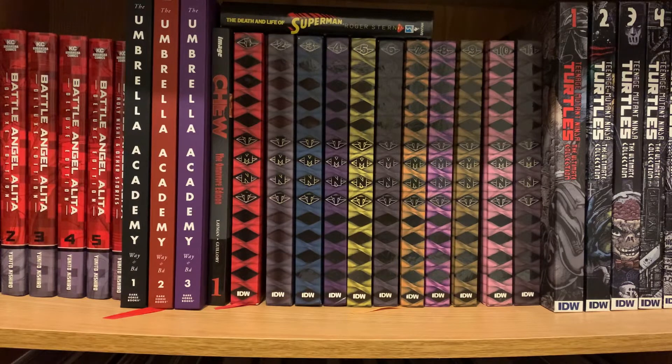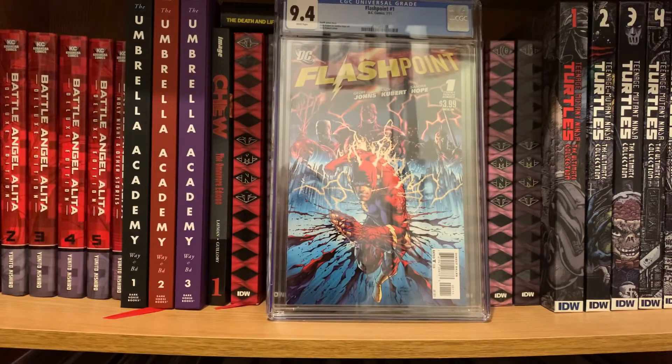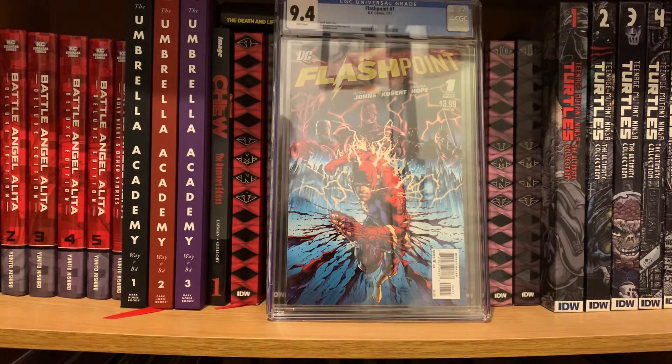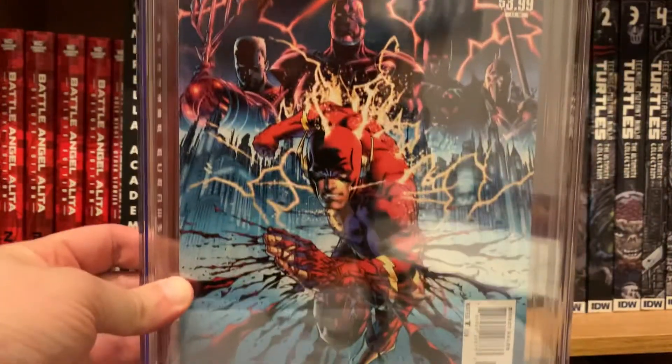I got one CGC book — not from CGC directly, but from eBay. I've been looking for this book for a while and it either gets listed for really expensive prices in any grade, and there's just not a lot of them available. You find the variants pretty easily but not this cover. That's Flashpoint Number 1 at a 9.4. I'm very pleased to have it — just wanted it in my collection for the iconic nature of what it is, what it meant to the DC Universe, the Flash, and the introduction of Thomas Wayne. Just a fantastic book.